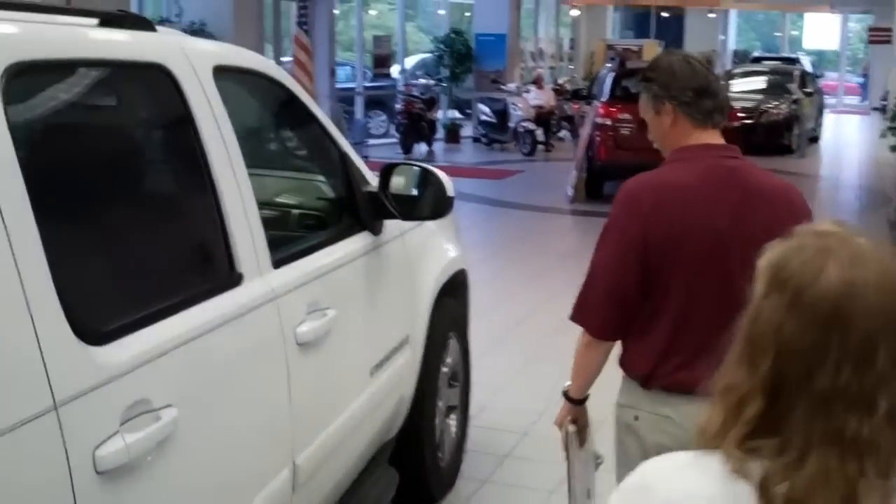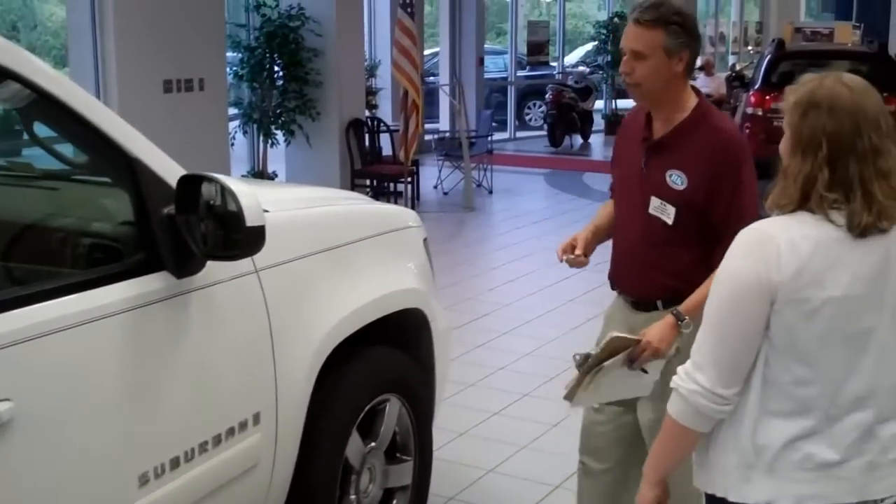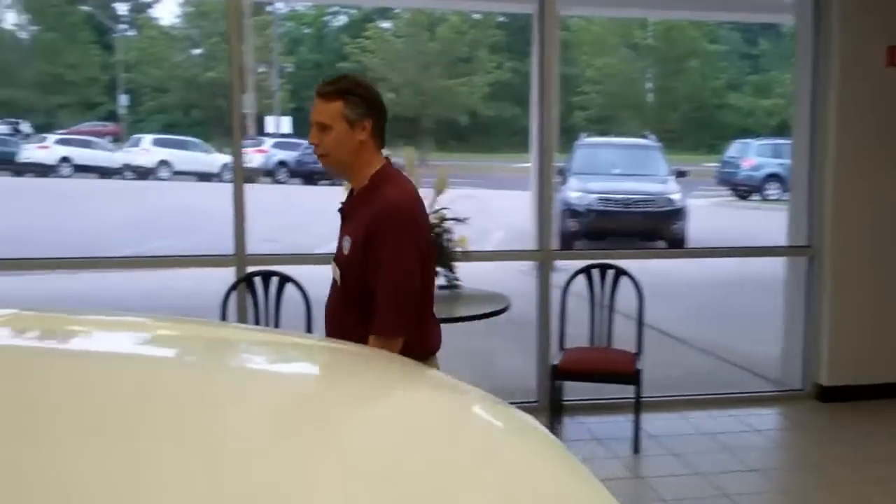That one's showing some more air. Brand new. Now I'm going to pop the hood and just check a couple things under there as well.